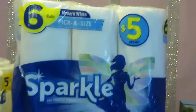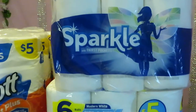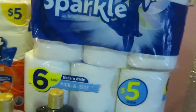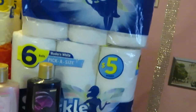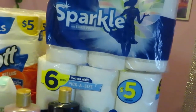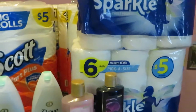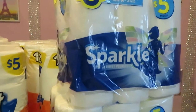In the back I have the Sparkle paper towels, $5.00 each — I got two packs. If you go online and sign up for email notifications you can print a $1 off coupon for the Sparkle. So I got two of those, priced at $5.00 minus your coupon.